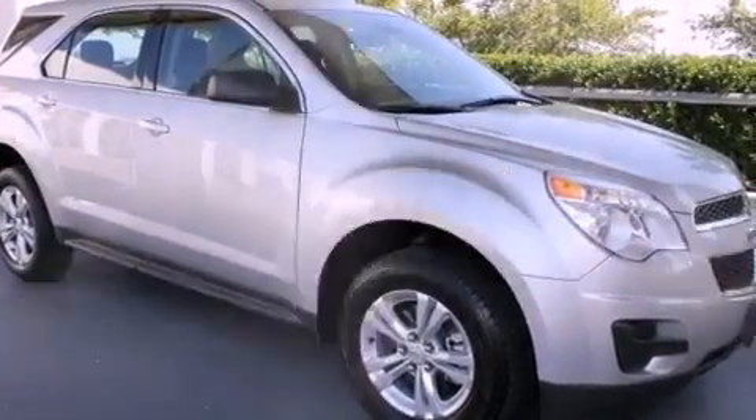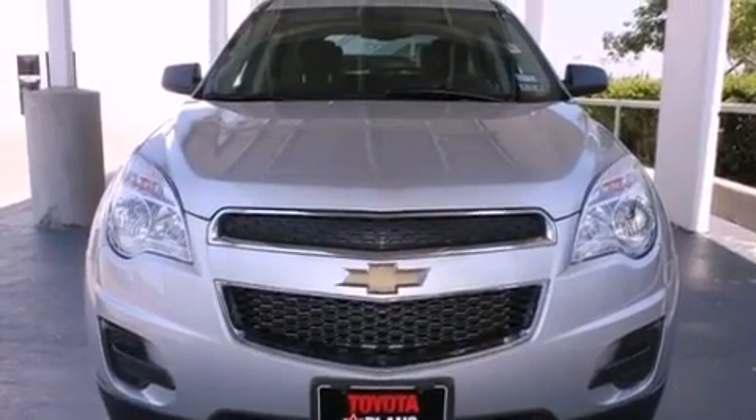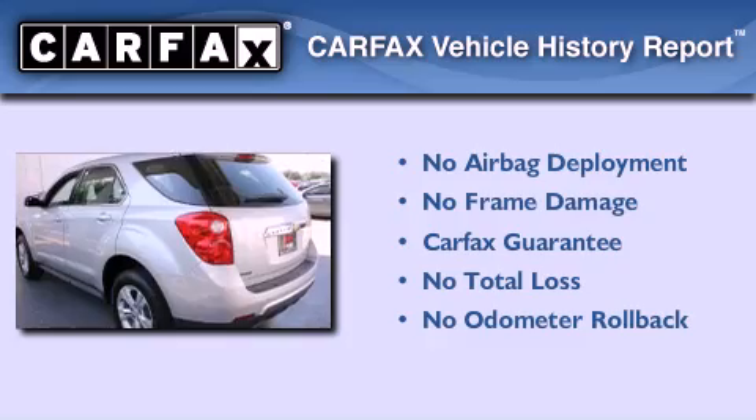With an EPA estimated rating of 32 miles per gallon on the highway, more money will stay in your pocket rather than pour into the fuel tank. Not to mention that this Chevrolet qualifies for the Carfax buyback guarantee.